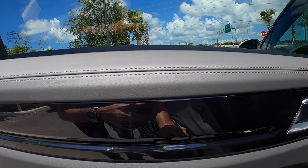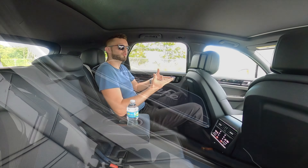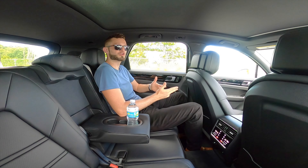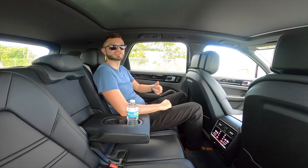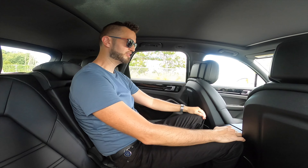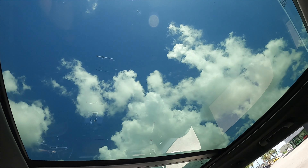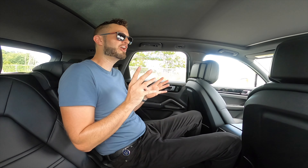The rear door panels have hard materials on top and where you rest your elbows, with gloss black coming in between, a large grab handle, one-touch up and down for windows, a large pocket, and a Bose sound system. Storage capacity in the back seat is quite generous — more than the Mercedes, about the same as the BMW, though the Audi will have the most. Sitting in the center, headroom and legroom are still no issue. There's a large panoramic roof that comes all the way behind and it's wide, so you can get a lot of natural light inside.